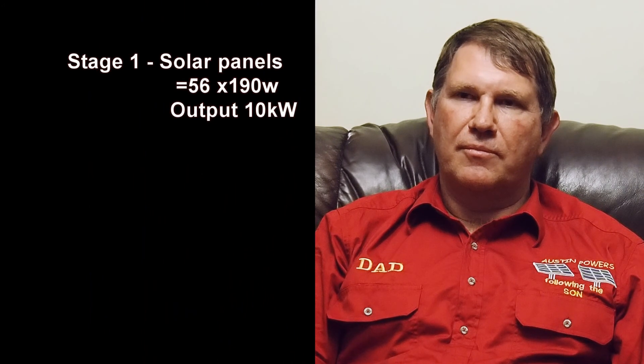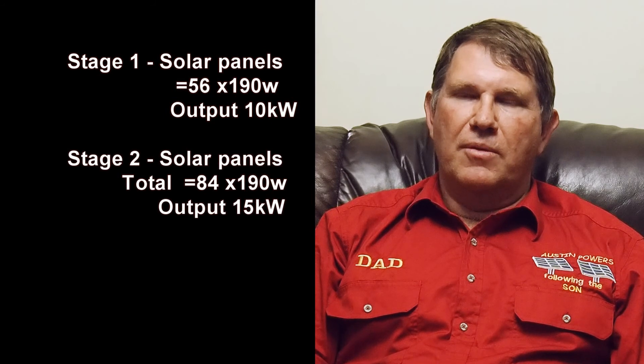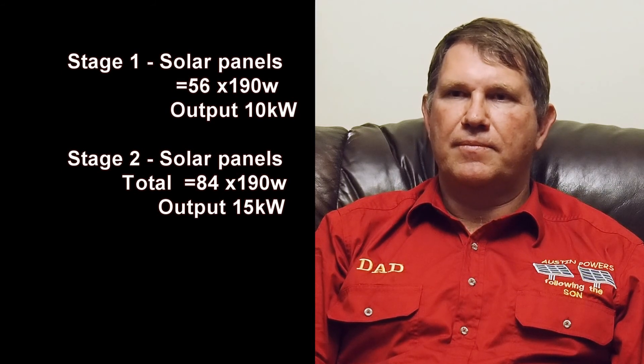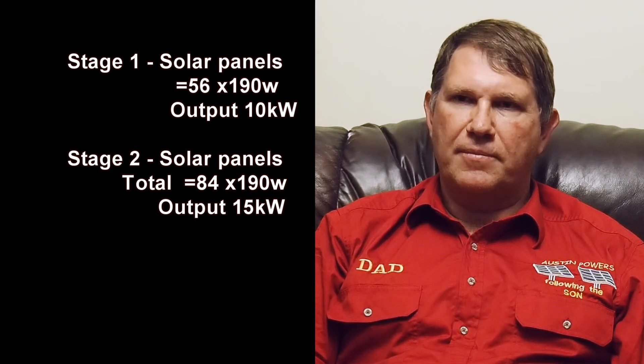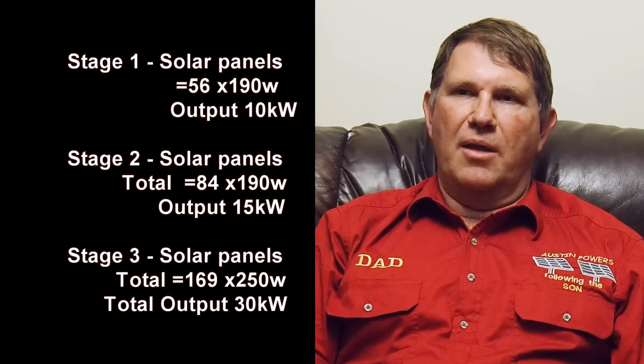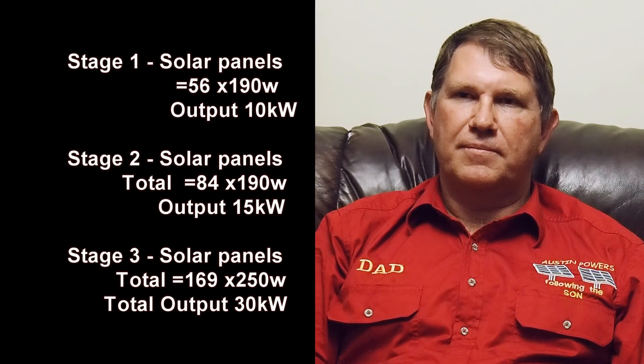So to summarise the numbers: stage one had 56 panels at 10 kilowatts. Stage two, the expansion of stage one, added an extra five kilowatts to make 15 kilowatts with 84 panels. Stage three was a whole new array — purpose-built 15 kilowatt system — with three inverters, bringing the total to 30 kilowatts and 169 panels. To get the best efficiency, you've got to be tracking the sun. My original calculations were that tracking would increase export capacity by 30%, which is pretty much true.